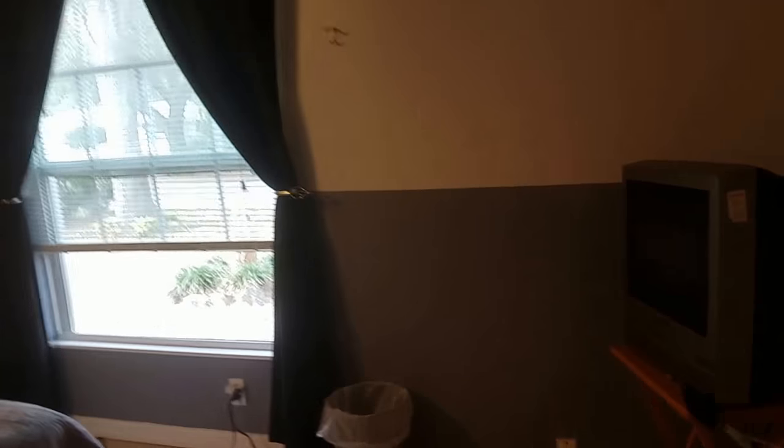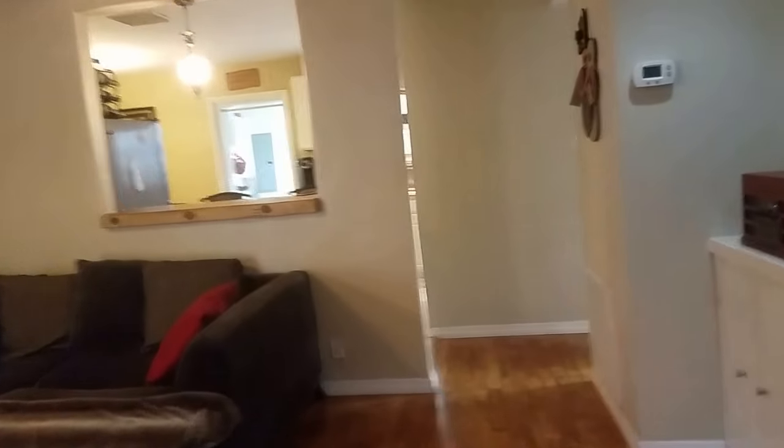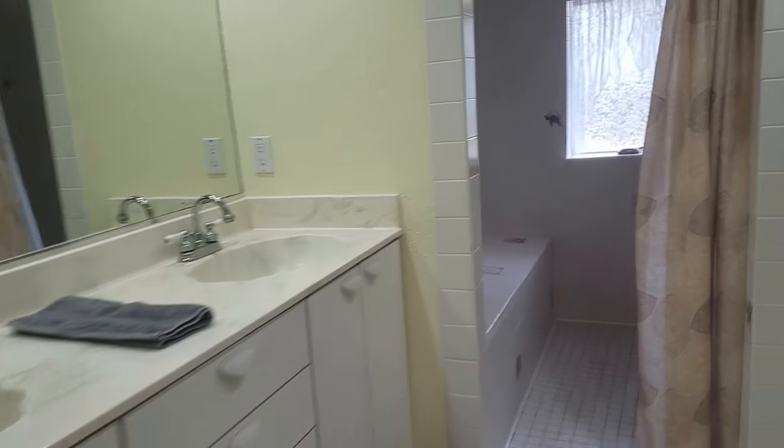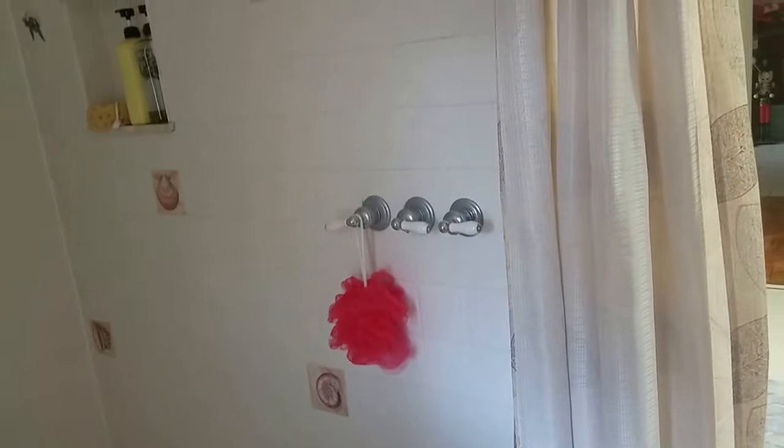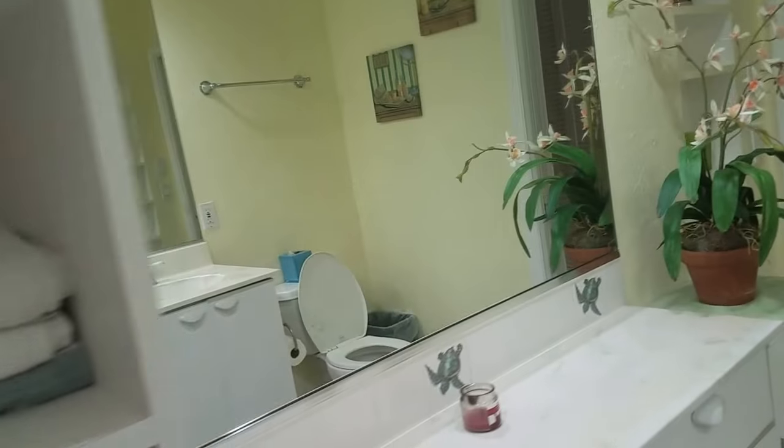This is the master bedroom; however, it doesn't have a bathroom attached. It's quite possible to add one because there's a big room over there that could be converted for a new master bath, making this a really nice master suite. There's a pass-through to the kitchen over here. This is the main bathroom in this part of the house and has an enormous shower which is all tile. This would be a good handicap-accessible shower.